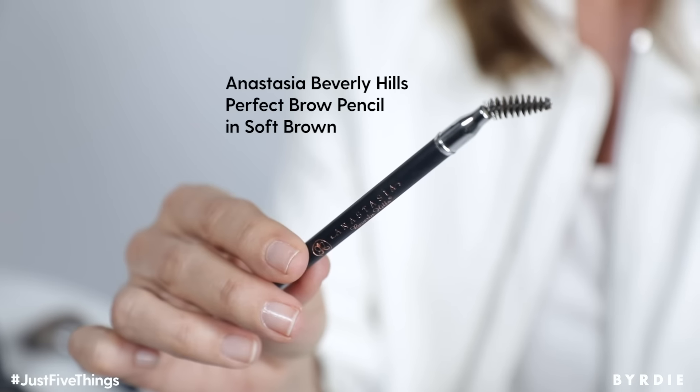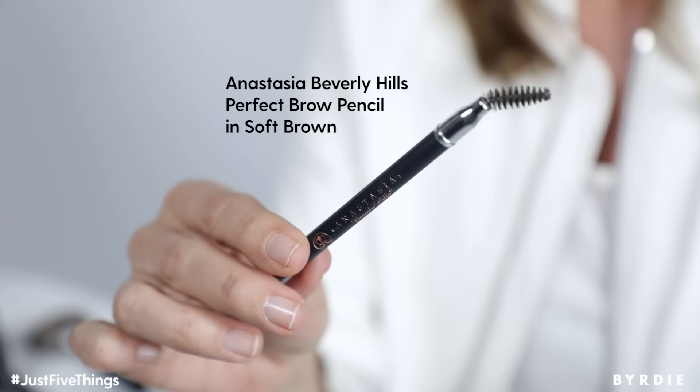My next product is the Anastasia Perfect Brow Pencil. Love this pencil — so many different colors they come in. This is the one I like: soft brown. My little hack is I actually bend this little brush at the end because I find that makes it easier for me to get in. When it's straight it just doesn't feel right in my hand, and sometimes my hair is in the way and I don't want to mess up my hair. So love this little eyebrow pencil.